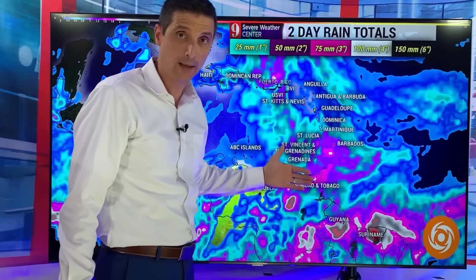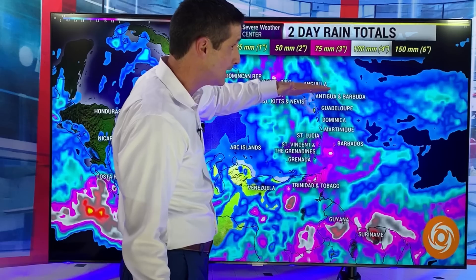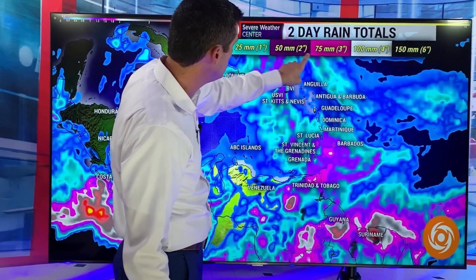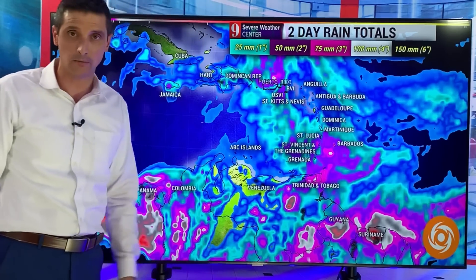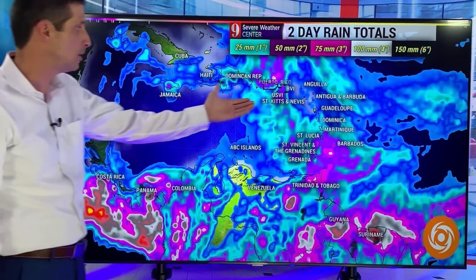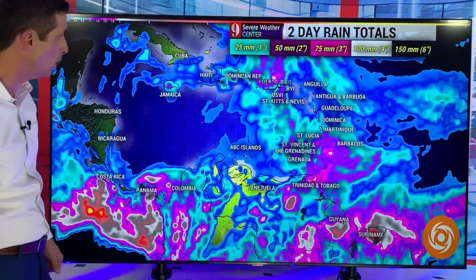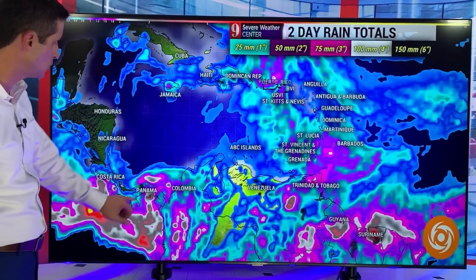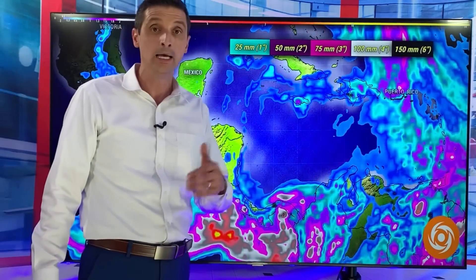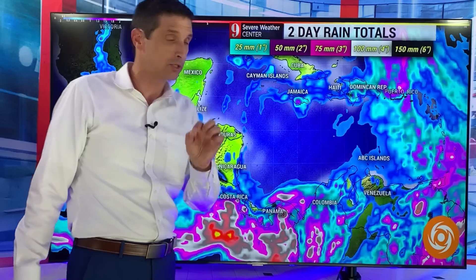Through tomorrow night, this is the rain we can expect. From about Dominica, Martinique south — Barbados, St. Lucia — some of the purples showing up, so 50 to 75 millimeters of rain, about two to three inches. I wish some other spots were getting a little bit more, but that's where we have it. Puerto Rico as well. Watching the British Virgin Islands, U.S. Virgin Islands, Panama — still active with the rain. Suriname and Guyana, some totals could hit about 100 millimeters, especially interior sections of Suriname.